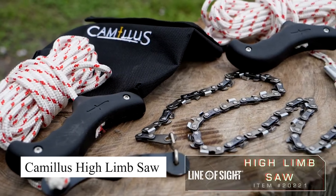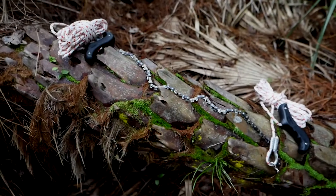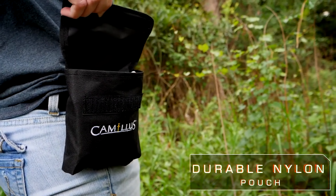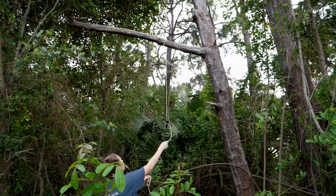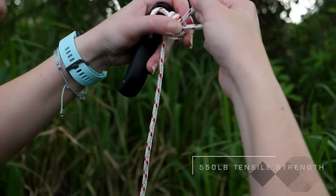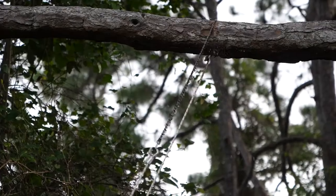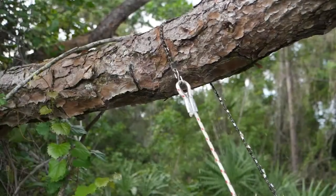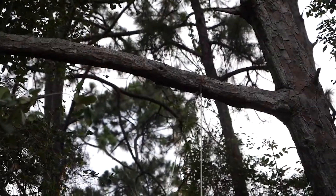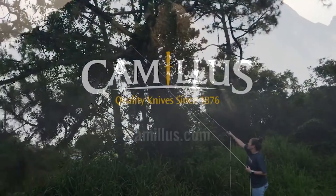The Camillus High Limb Saw is designed for situations where traditional saws just won't reach. With a 25-inch self-cleaning cutting blade, this tool allows you to tackle high branches with ease. The flexible design means you can throw the chain over a limb and pull it back and forth to cut through wood. It's perfect for clearing paths, trimming branches, or gathering firewood in remote areas, and the lightweight portable design makes it easy to carry in your survival kit.